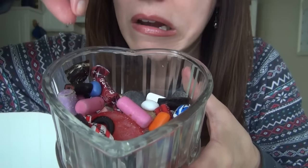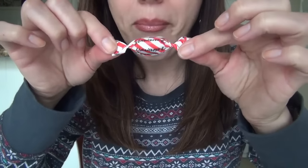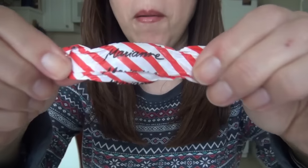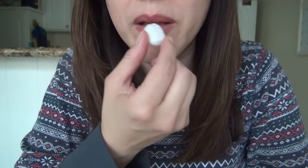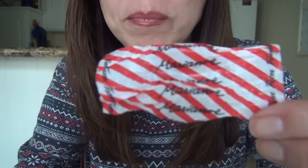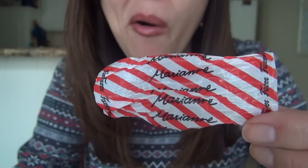Let's try wrapped candy. Oh, this one's hard — that might not be a good idea, but let's try it anyway. It's minty and chocolatey — peppermint and chocolate. It's really good.